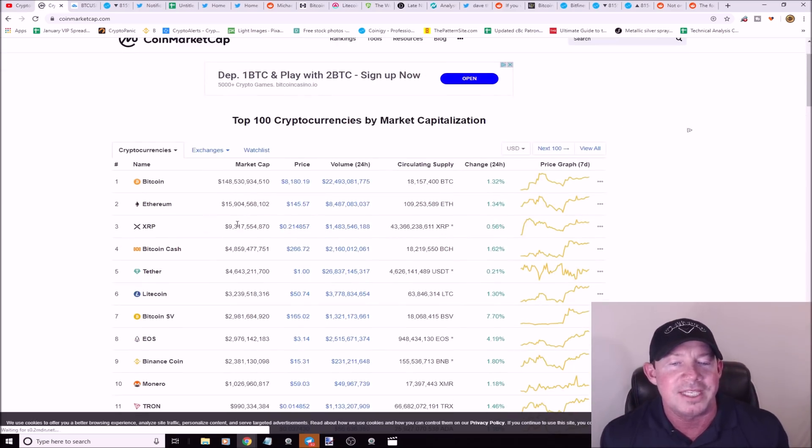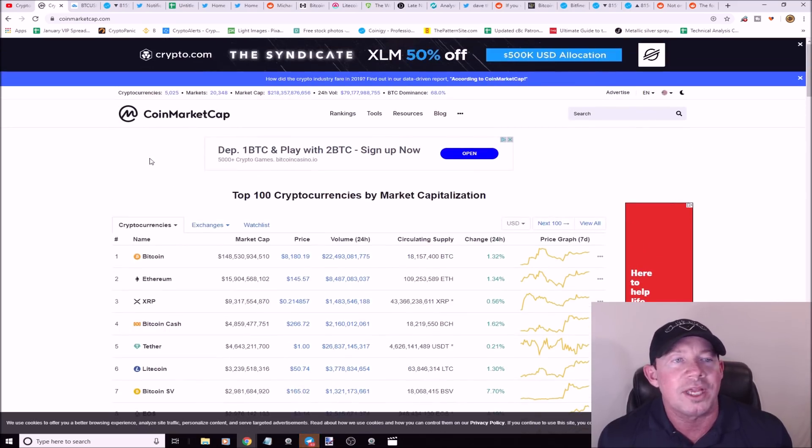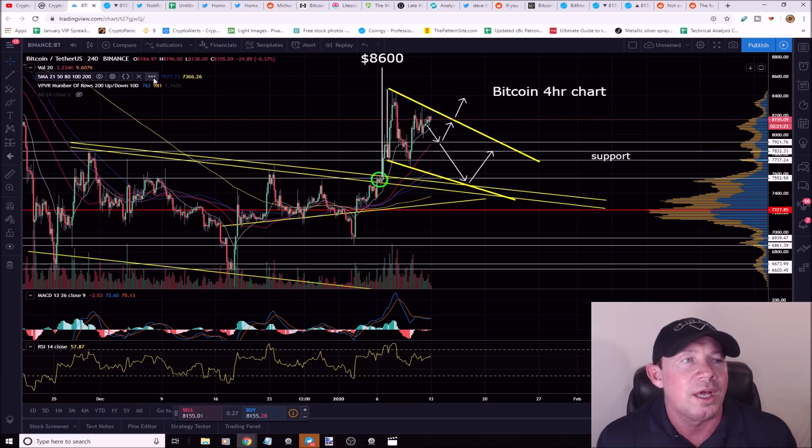Jumping right into the market today: crypto is sideways with greenish undertones. Bitcoin SV is up another 7%, EOS up 4.19%, so a few of the larger altcoins are making minor moves. Bitcoin is at $8,180 with an overall market cap of $218 billion dollars.